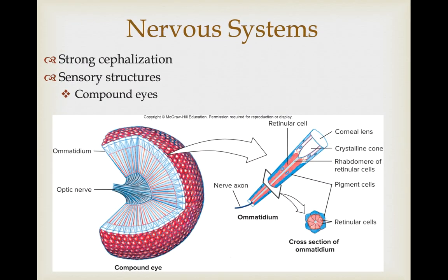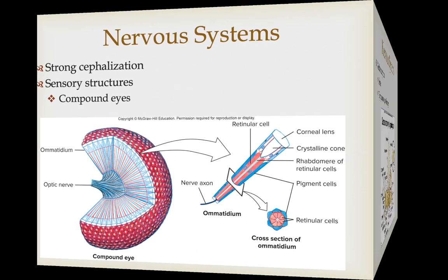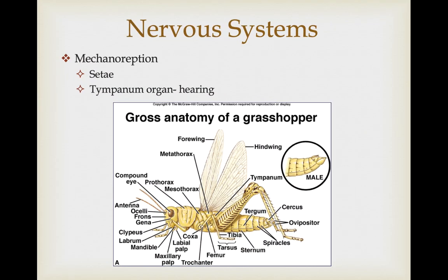They have clear cephalization and a variety of sensory structures. In the head they have very well-developed compound eyes, made up of multiple individual optical structures called ommatidia that come together and send a signal through the optic nerve to the brain. As far as mechanoreception, they have setae spread throughout their body for picking up vibrations, but these are also concentrated in the head and around the mouth parts for increased sensitivity. Some also have a tympanum organ located in the thorax of the grasshopper, which allows them some ability for hearing.